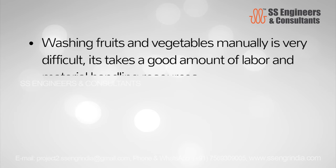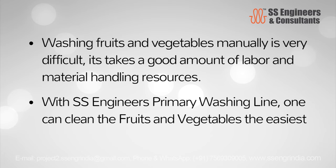Washing fruits and vegetables manually is very difficult; it takes a good amount of labour and material handling resources. With SS Engineers' primary washing line, one can clean the fruits and vegetables the easiest way.